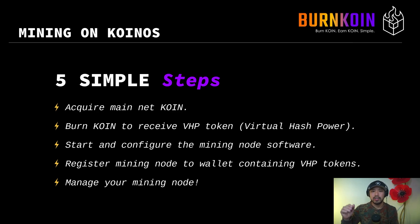That way, if the block producer gets compromised, the tokens on a separate wallet do not get impacted. And lastly, you manage your mining node. In reality, there aren't that many steps — it's not too complicated to run a node.